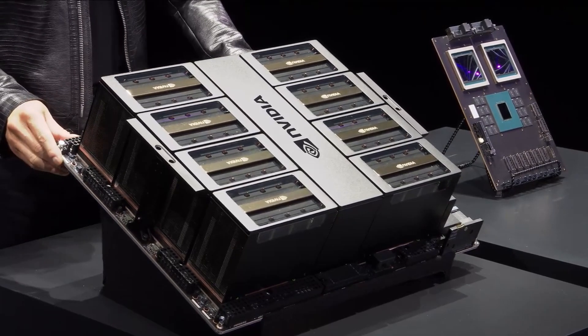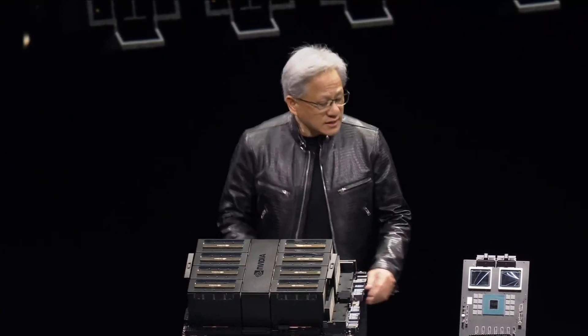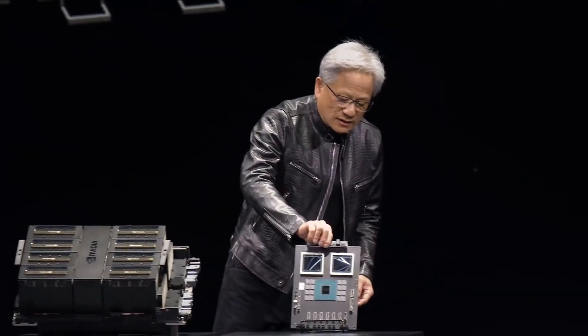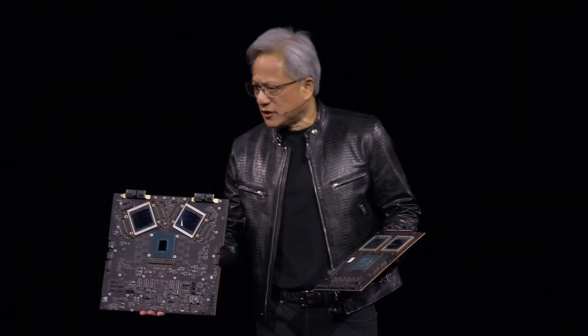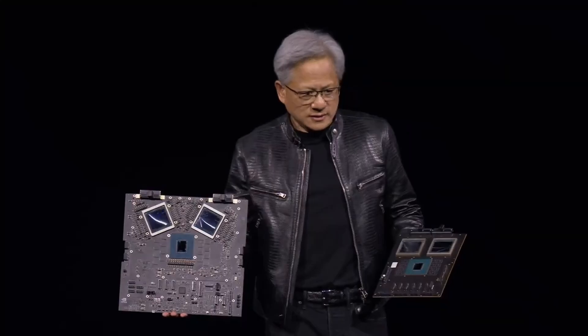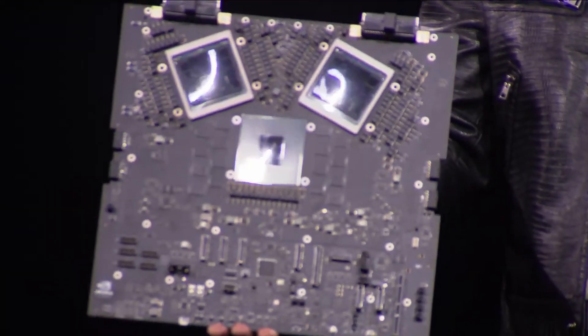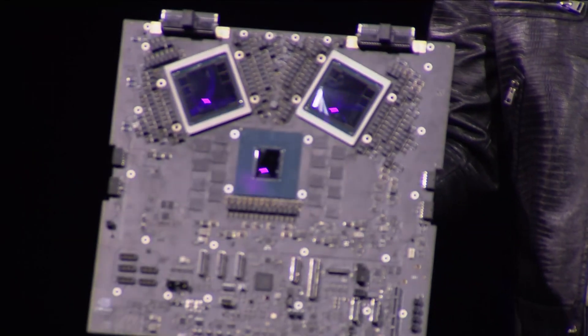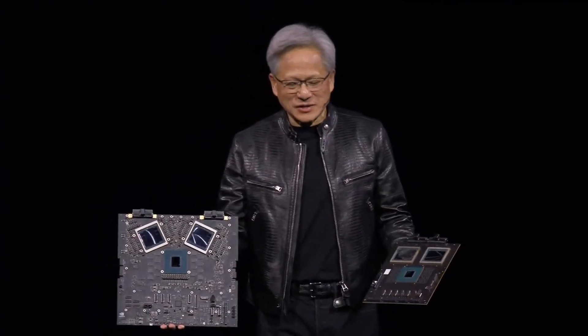This is the Hopper version for the current HGX configuration, and this is what the second Blackwell looks like. This is a prototype board and a fully functioning board. This right here is, I don't know, $10 billion. The second one's five. It gets cheaper after that, so any customers in the audience, it's okay.